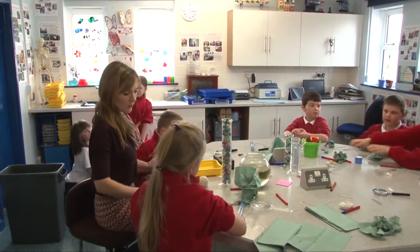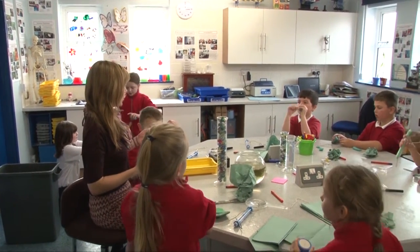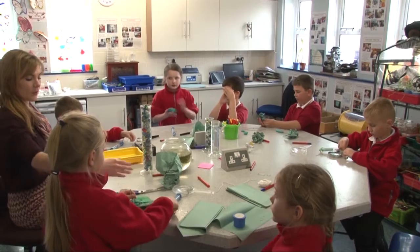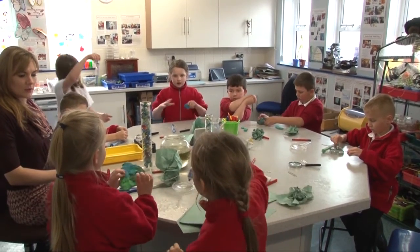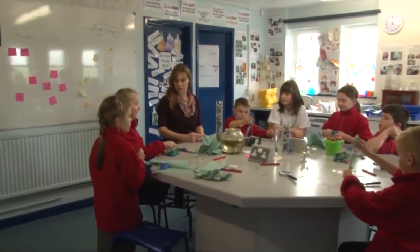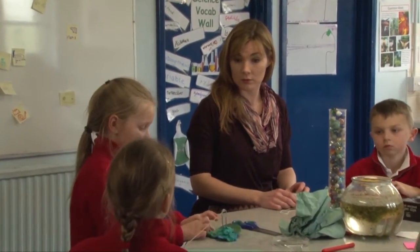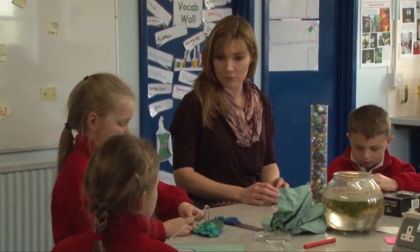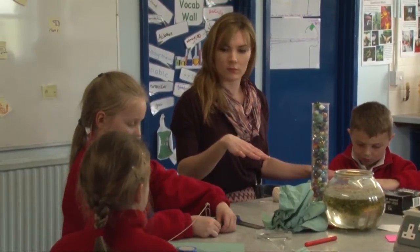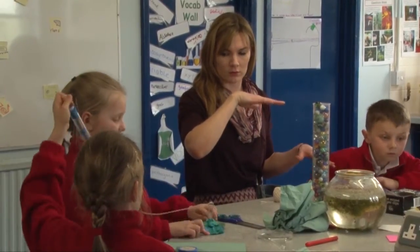Camilla and Holly have figured out something very important, and the teacher invites them to talk through what they were trying to show and prove. They explain: they made a big one, and if you do it slower you don't need as much force to pull it up, but if you do it quicker you need lots more force. They thought it was because it uses up more space, so you have to have more force to pull it up — there's more force above it, making it much harder to pull up.